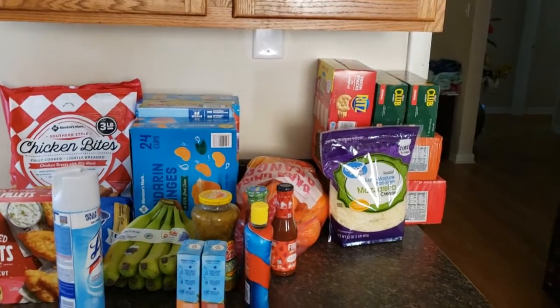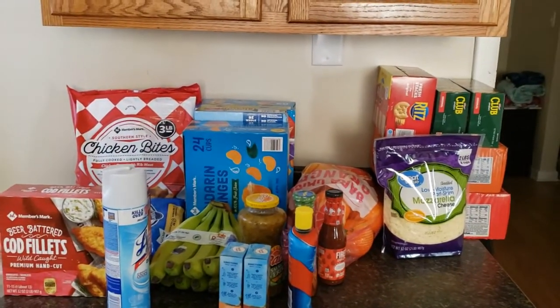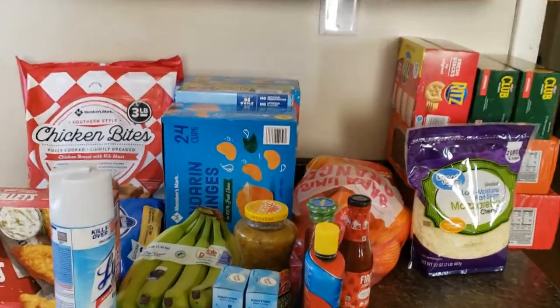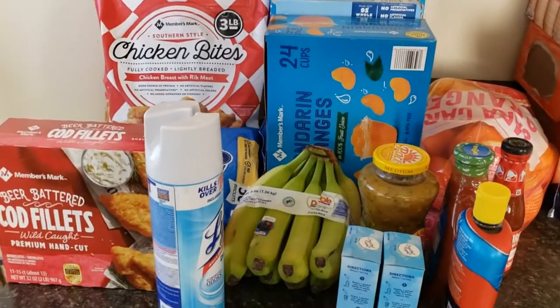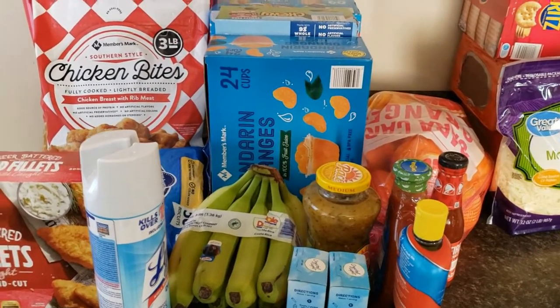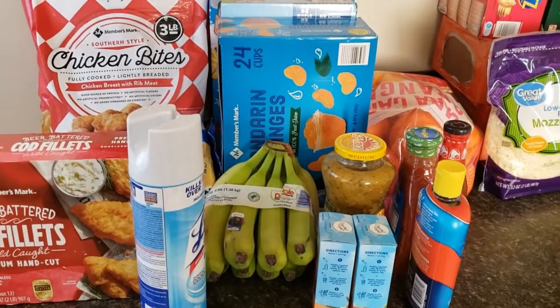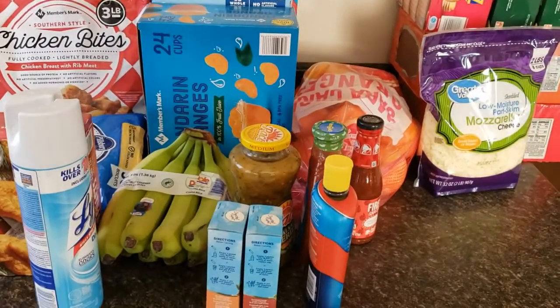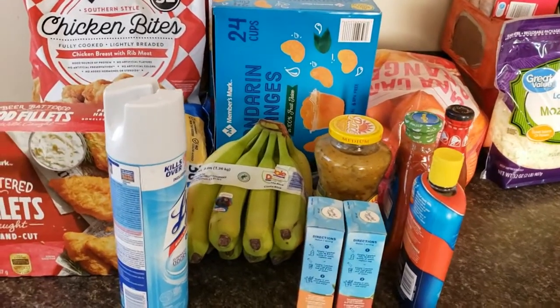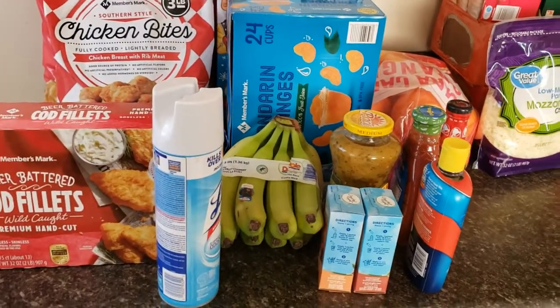That's what I got at Walmart and Sam's Club today. I actually just got my Sam's Club membership back — I prefer Costco and still have that membership — but Sam's Club does carry a couple of things I like that Costco doesn't.